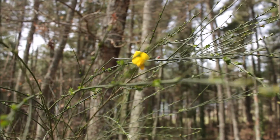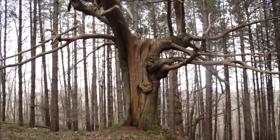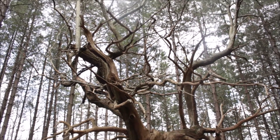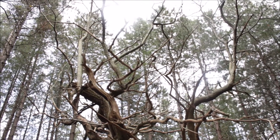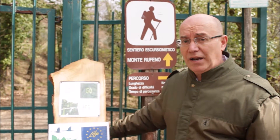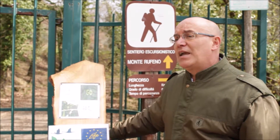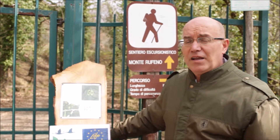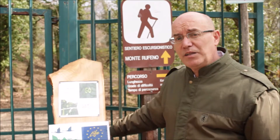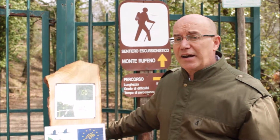All'interno della riserva naturale ci sono diverse zone del sistema della Natura 2000, che si estendono nella parte di Monterufeno vera e propria, proprio la montagna interna, nonché il Bosco del Sasseto, che però è un monumento naturale esterno alla riserva di Monterufeno, e il SIC del Paglia, che è il fiume, un affluente di destra del Tevere, che divide in due l'area protetta.